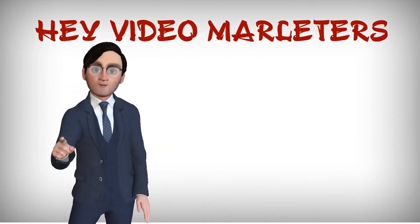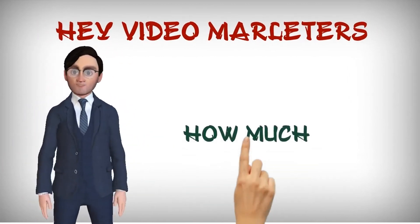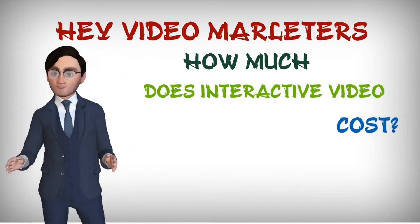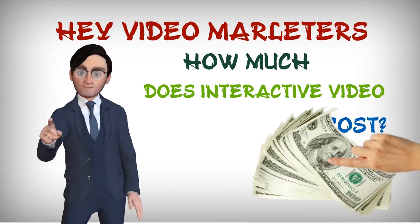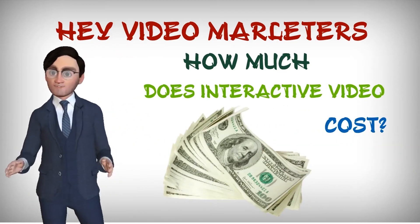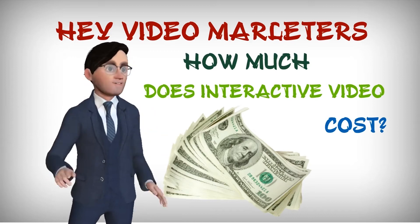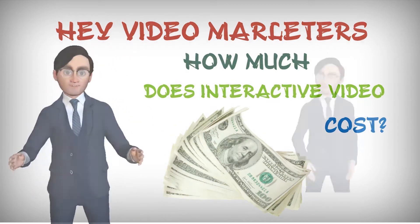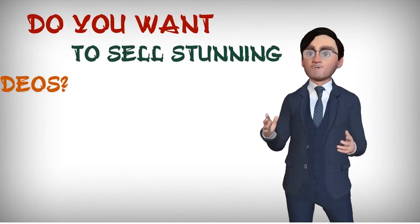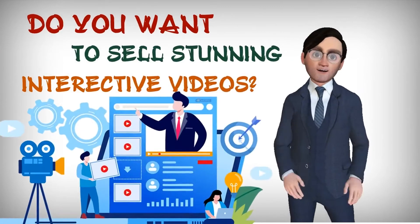Hey video marketers, did you know that on average an interactive video costs $300 on platforms like Fiverr and Upwork? Marketers and businesses need at least five such videos every single month. If you want to earn $1,500 from a single client, how about making that money by selling stunning interactive videos that you can create in just minutes?